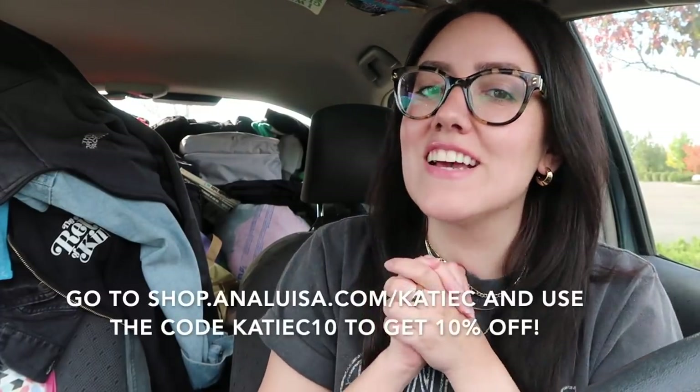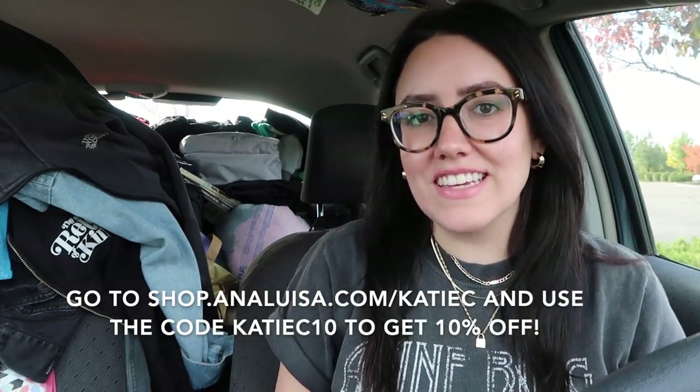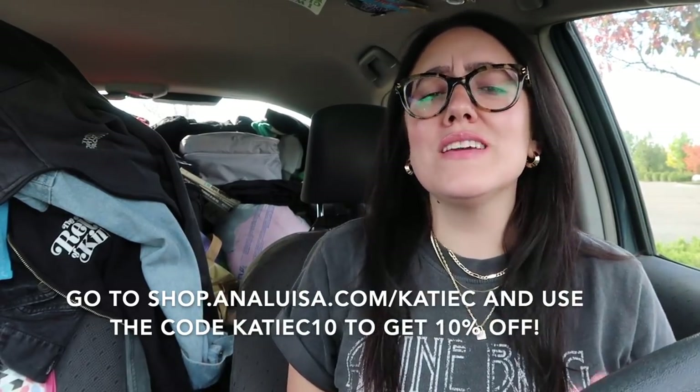I will have the links in my description. Also, they are giving us 10% off, so I will have the code right here. Thank you so much to Ana Luisa for partnering with me, for sponsoring this video. I wear their jewelry all the time. If you watch my other videos, I have their jewelry on even when their videos are not sponsored, even when I'm not talking about them. If you check my Instagram, if you hang out with me outside of the internet, I am generally wearing a lot of their jewelry. I just love it so much.